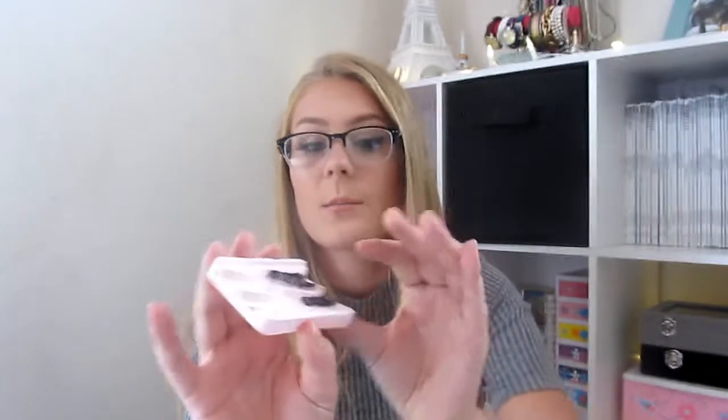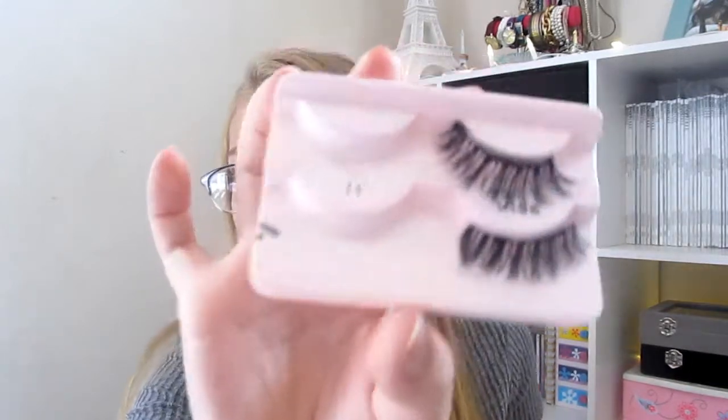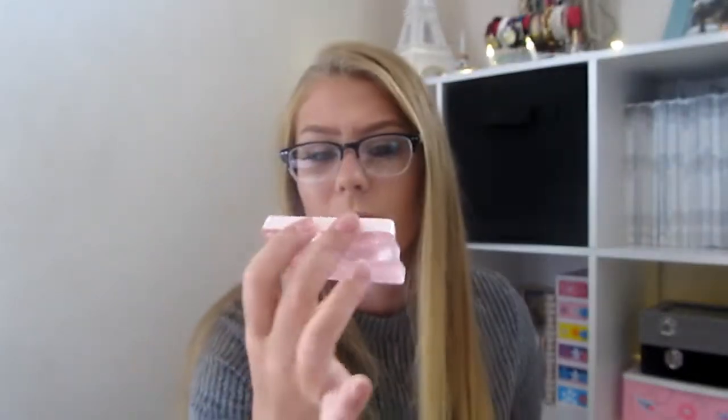My next favorite are eyelashes. They're the Kiss number 11s. These ones are kind of used up and there's only two left. I got a recommendation from Tana Mongeau — if you guys watch her videos, she wears the Kiss 11s all the time and they're just so amazing on her. So I decided to try them and I love them so much.